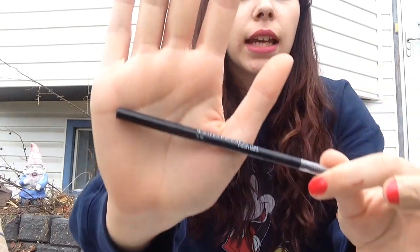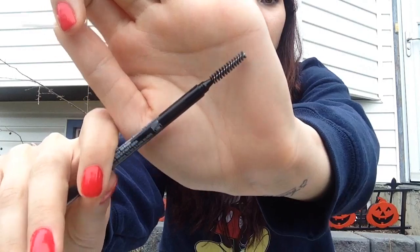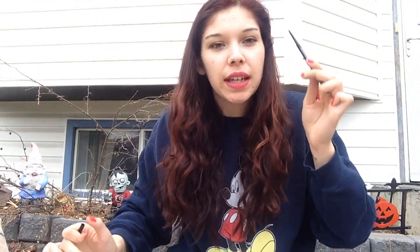I think there's teenagers walking by. Next up we have this Younique Moodstruck Precision Brow Liner in Dark and it is amazing. It has the spoolie on one side and then it has the product on the other. It has such a precise applicator — it's really thin and it's really easy to get into your eyebrows.